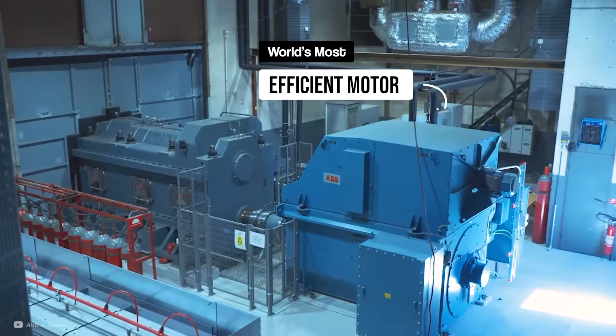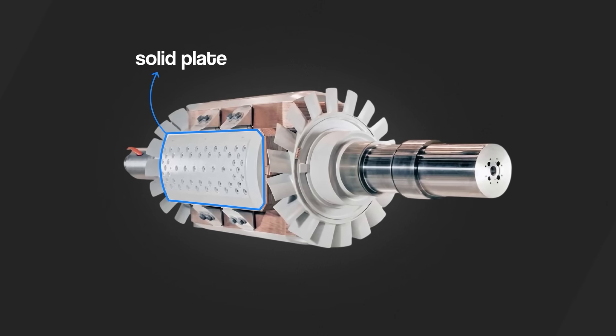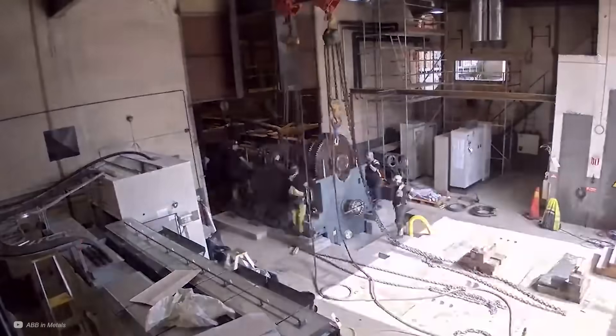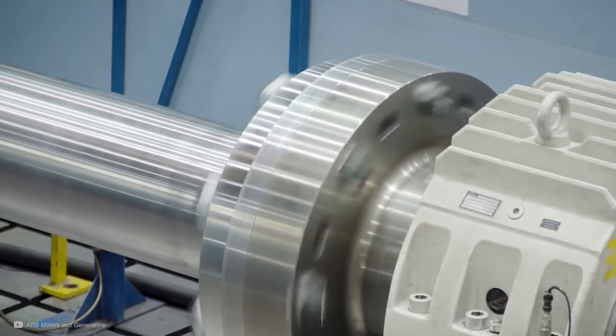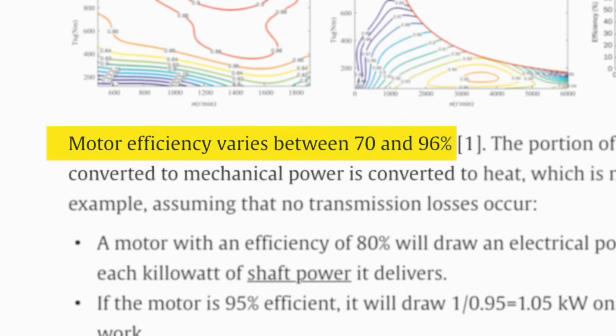This is the world's most efficient electric motor, and there are many secrets to its incredible results, hitting over 99% efficiency. Achieving this took decades of engineering expertise and development from one of the industry-leading giants, ABB. This is huge as motors are normally stuck around the 96% mark.